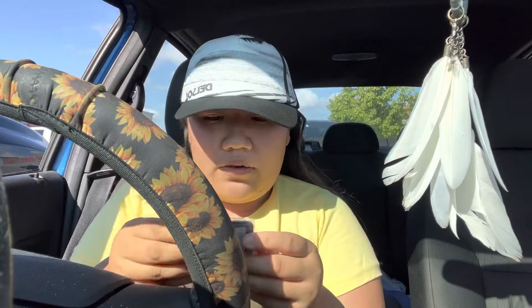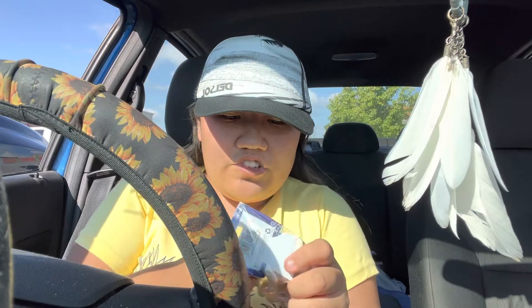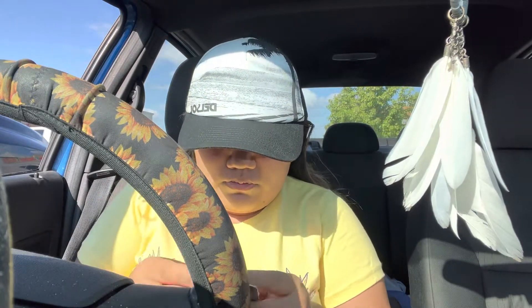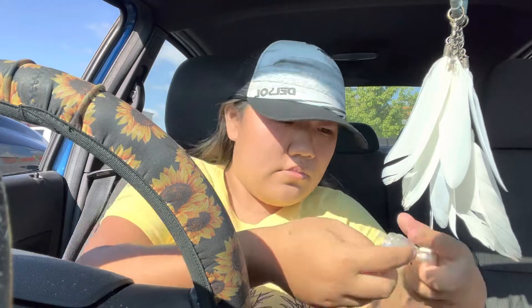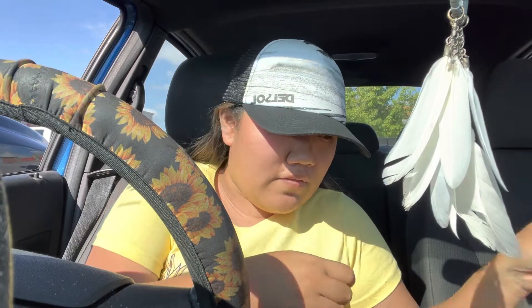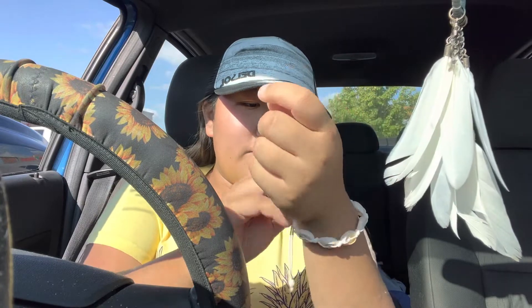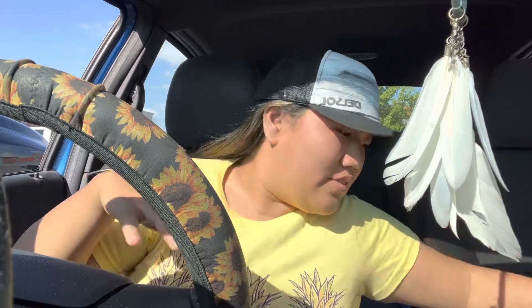I got this color-change shell bracelet. If you guys haven't watched my other Delsol video, what are you even doing? I absolutely love this company because it gives me Hawaiian vibes, to be honest.